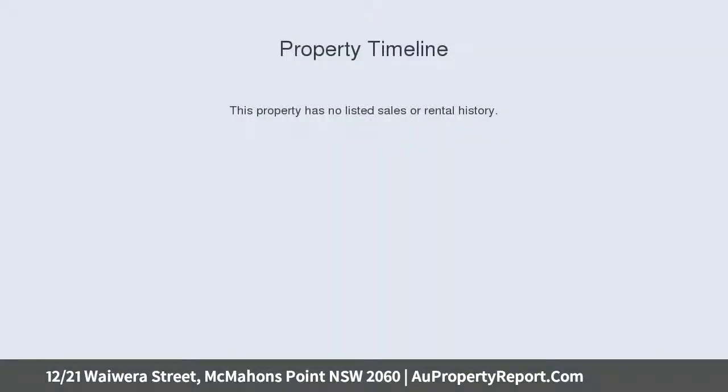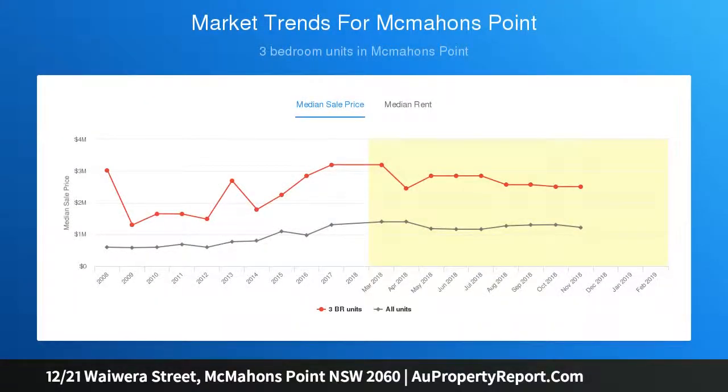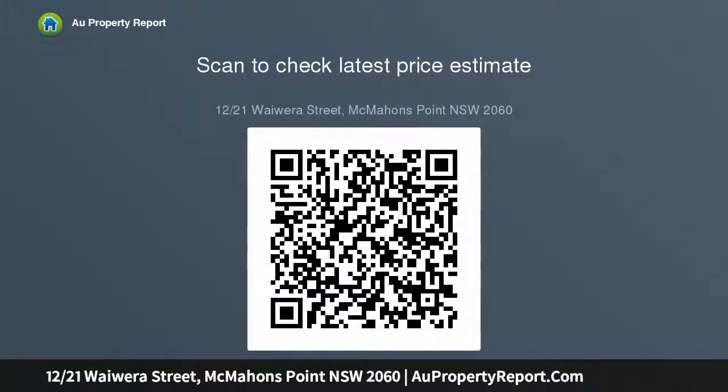This perfectly positioned apartment offers a lifestyle of stylish comfort and complete convenience, fresh from an extensive high-caliber renovation and situated within the iconic Claro Security Complex of just 17. It offers an idyllic retreat and impressive outdoor entertaining space within arguably one of Sydney's most exclusive harborside enclaves of Lavender Bay.